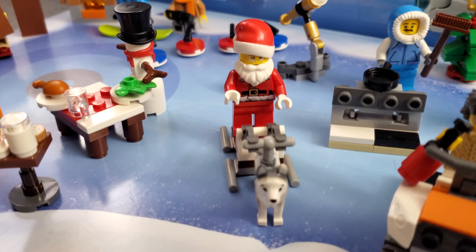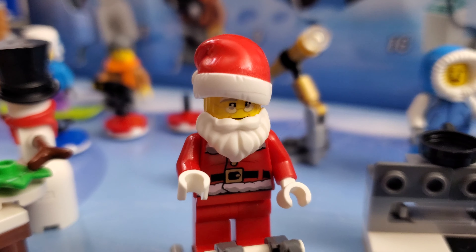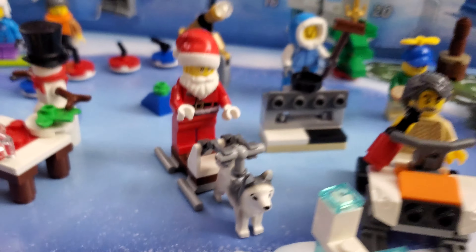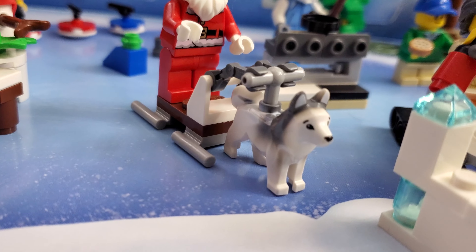We got Santa — ho ho ho — we got him today. Does he have glasses this year? He's a little different than the previous Santa, which is cool. I put him on this display we set up, pulled by the dog.